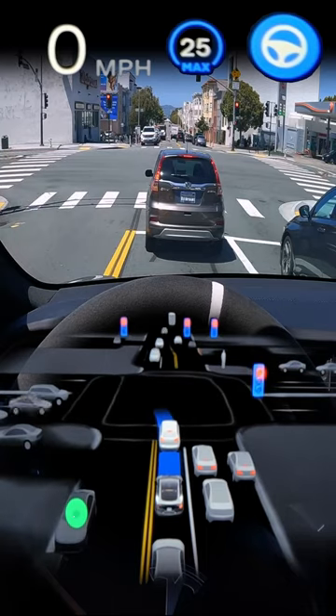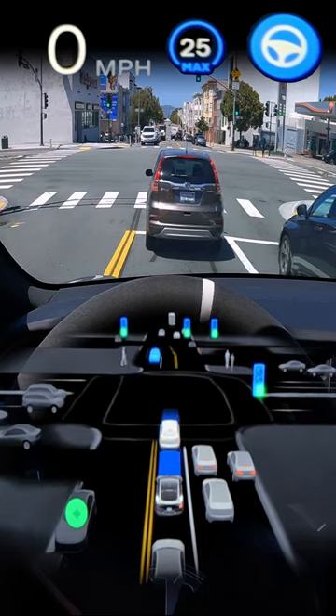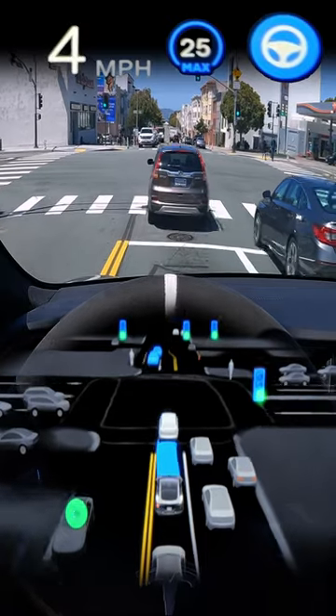Something a bit crazy happens at this next intersection, so I'll just let you watch it, and then we'll watch it again in slow-mo and break it down.